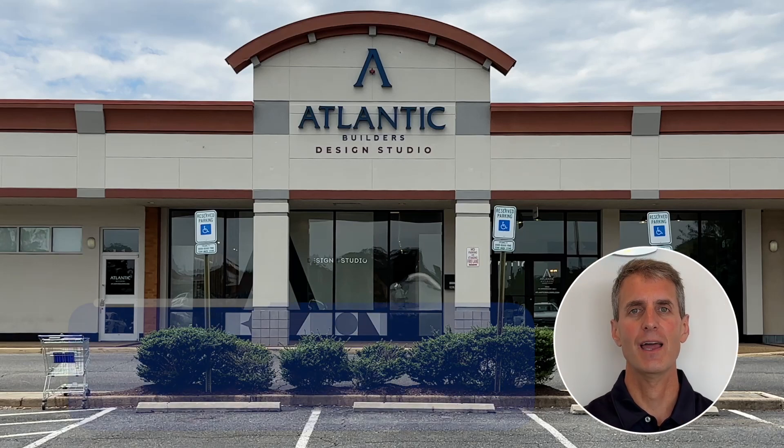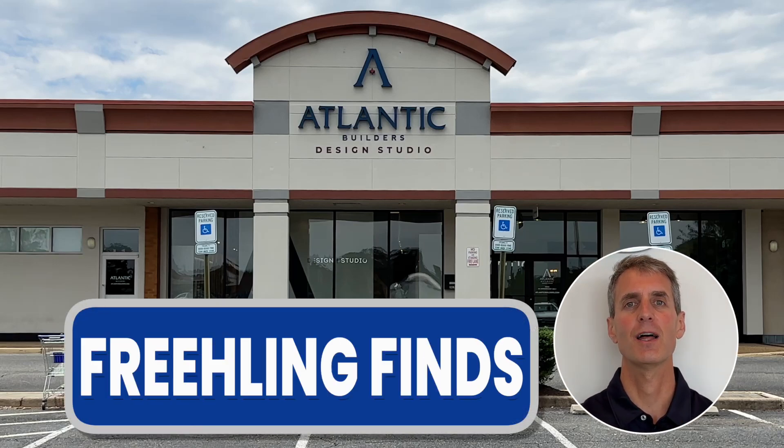There's a lot of decisions associated with buying a house, so in this week's edition, we'll tell you about a local design studio that makes that decision-making process easier.